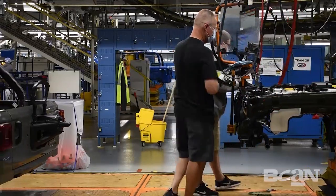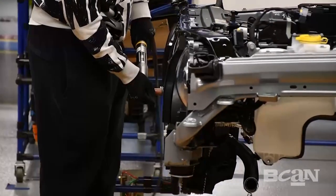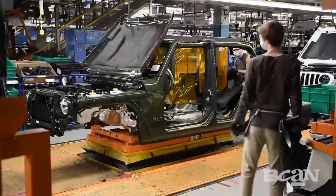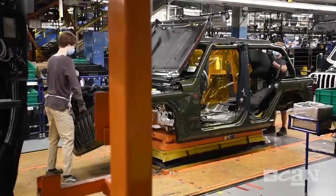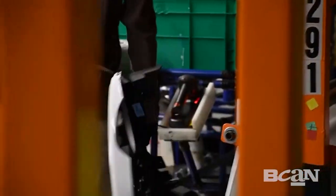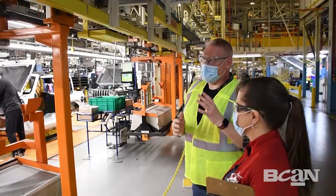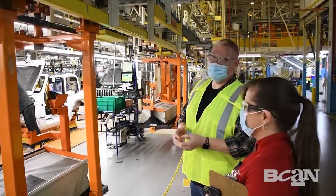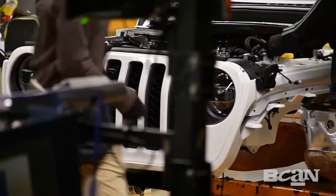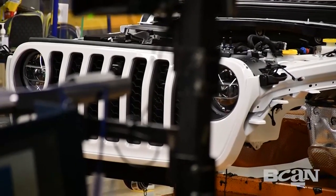The Wrangler features one of the most iconic and recognizable front ends in all of automotive history, and right here is where they put it on. It's the most iconic portion of the Jeep — it's the seven-slot grille. Now that the front end module has been installed, just two stations down they apply the seven-slot grille to the Wrangler. It's a very popular station.